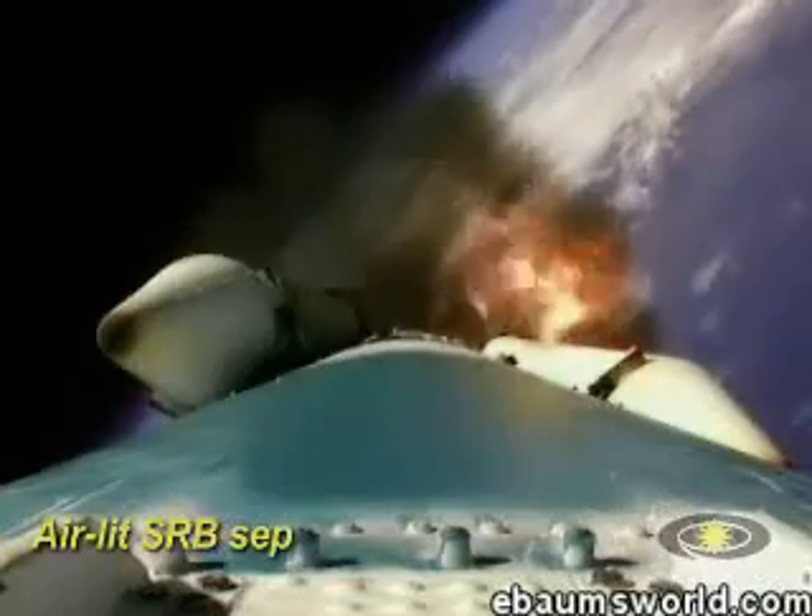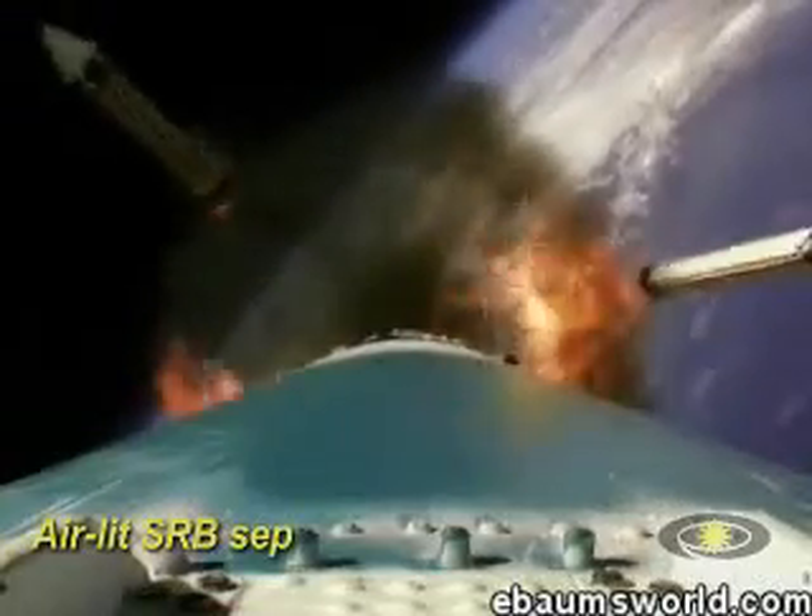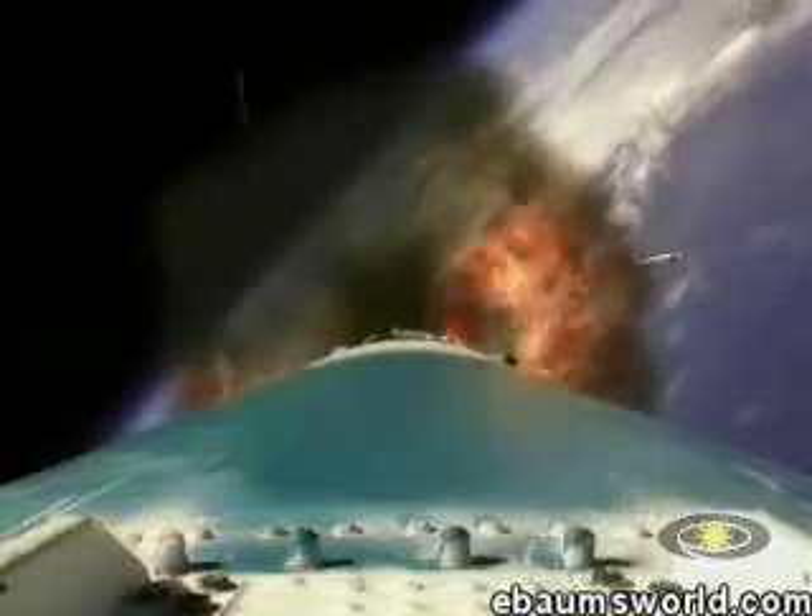We have burnout of the three air start motors. We're coming up on T-plus 130 seconds. And there's jettison — solid motor jettison. All three have jettisoned. Nice, clean signature there.